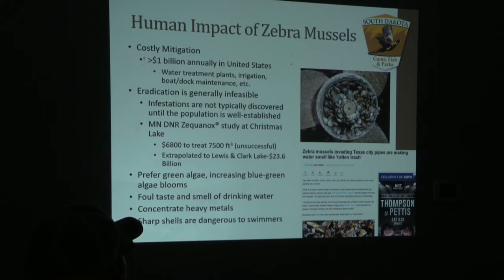That was just a 7,500 cubic foot area and it cost just under $7,000 to treat. The following year, zebra mussels were re-establishing in the system. Although Zequinox and EarthTec QZ are two chemicals used to treat zebra mussels and are fairly effective, you need very few zebra mussels in a system to re-establish.